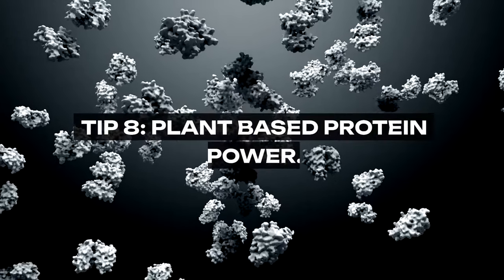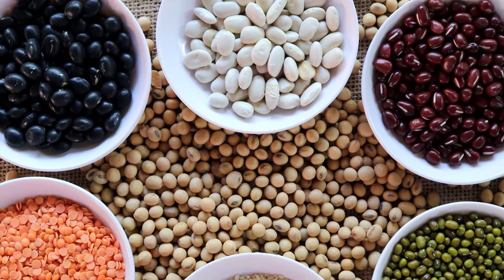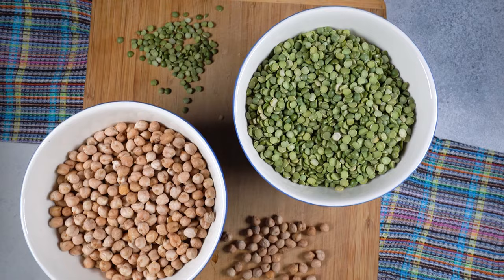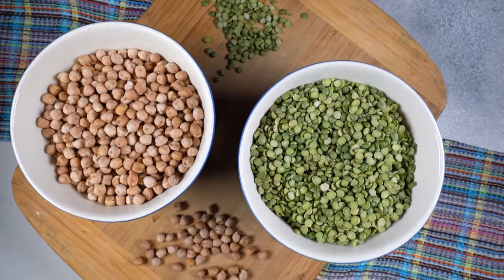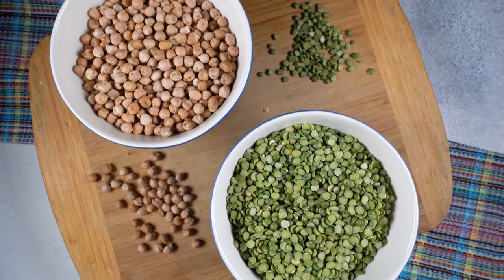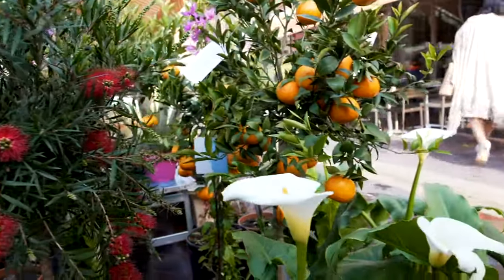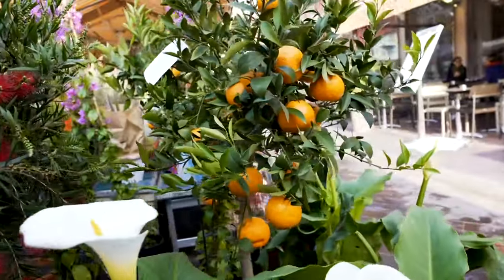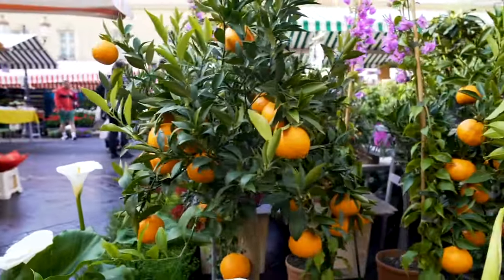Tip 8: Plant-Based Protein Power. Explore the economic and health benefits of plant-based proteins. Beans, lentils, chickpeas, and tofu offer versatile and affordable alternatives to meat, reducing your grocery bill while providing high-quality nutrition. Incorporating these ingredients into your meals can lead to significant savings, especially when purchased in bulk or from ethnic markets where they are often even cheaper.